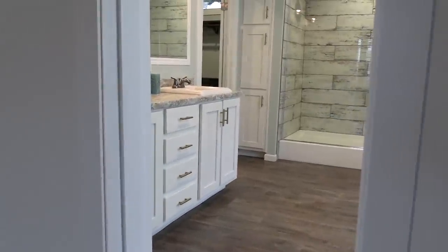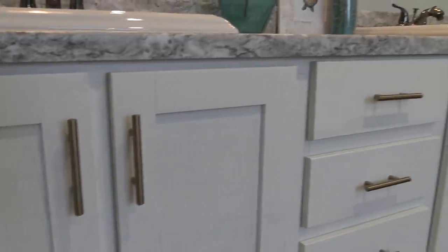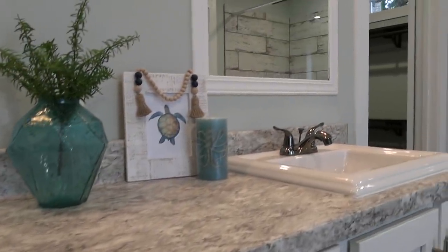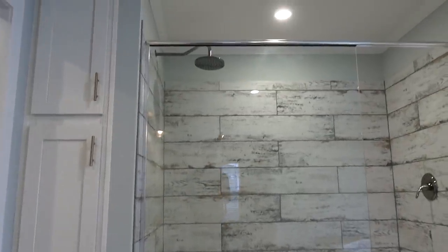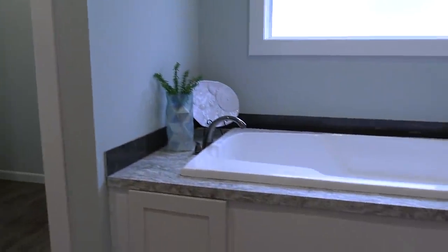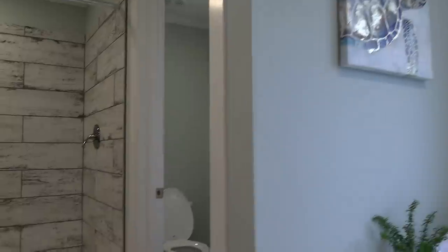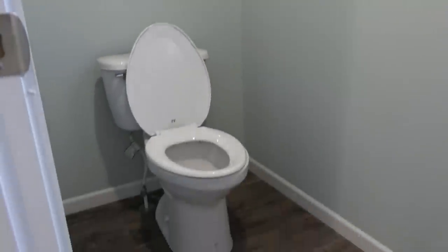Let's go in here and look at the master bath. I can already tell — I love that shower. Wow. Really nice sinks. We'll get over there in just a second. Got your toilet in here off to its own. I love that towel.